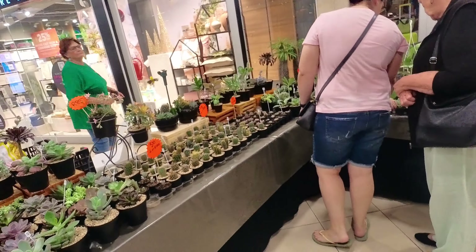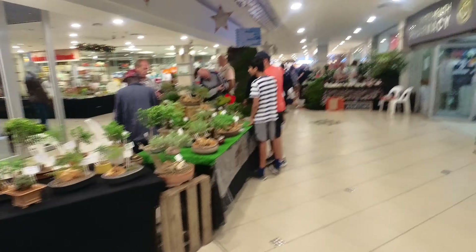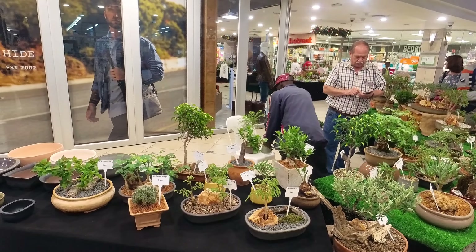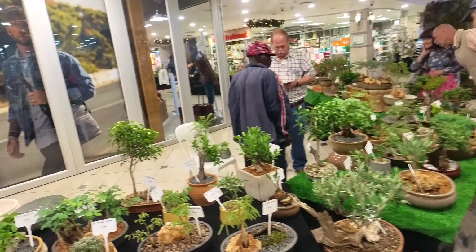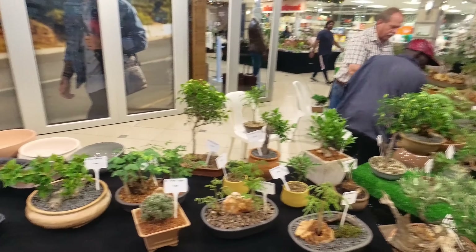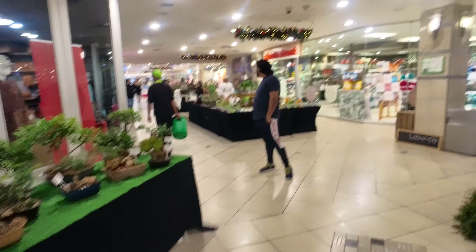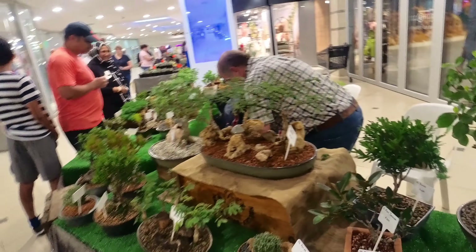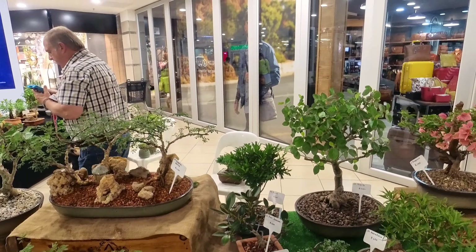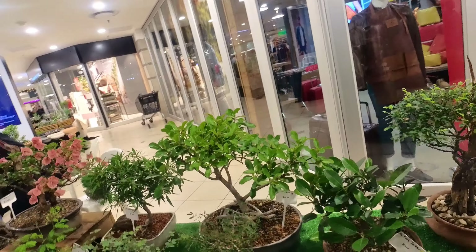Oh, we have more cacti! We have more cacti. Oh, we have more cacti — that's cute. The little hummingbird thing. That yellow one is so cute. Really cute. If you saw the video that I posted from yesterday, depending on when I put it out — I talked to him yesterday. Really nice plants. Oh, this is beautiful. I really like that.